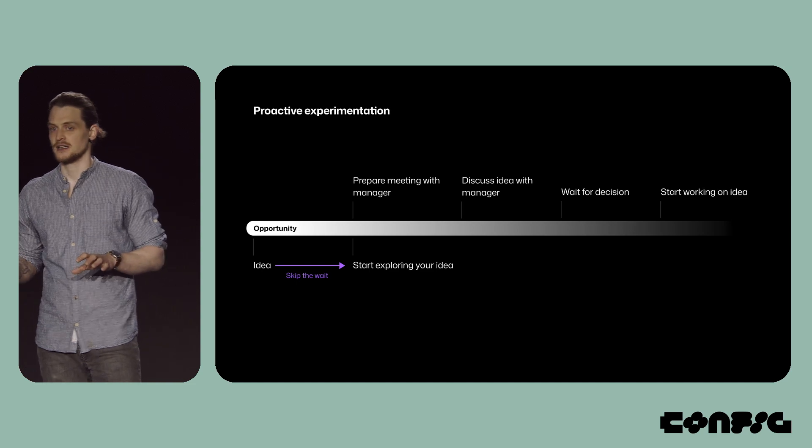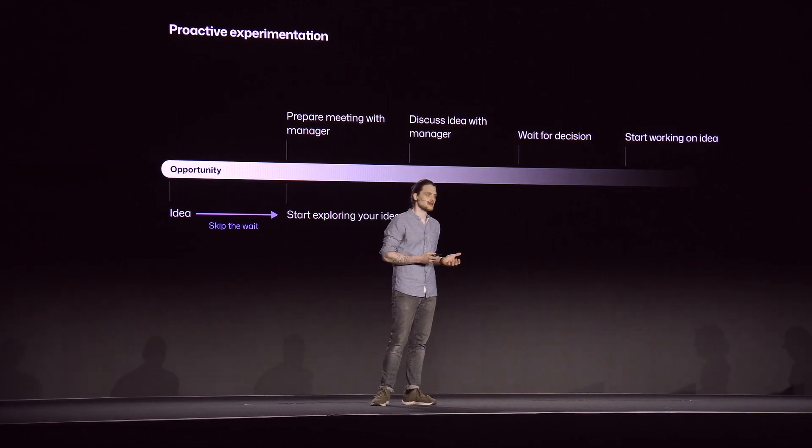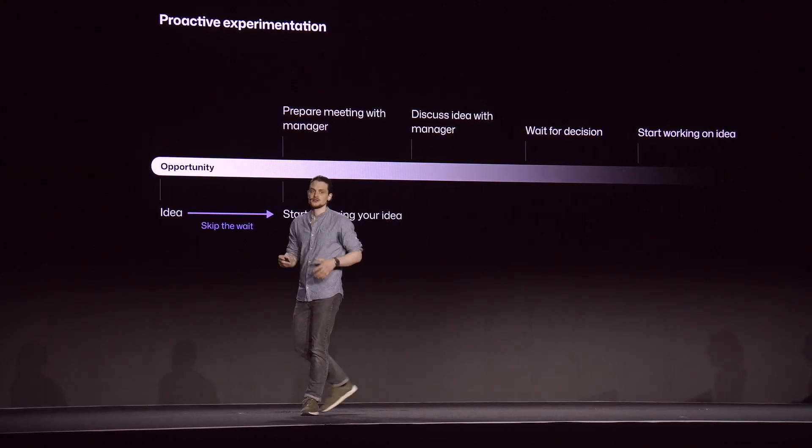The next time you have an idea, just follow it. Experiment a bit and see where it leads you. If this means you have to learn how to code, just do it. You don't have to become an expert at coding. It's enough to learn a little bit so that you can prove your idea.